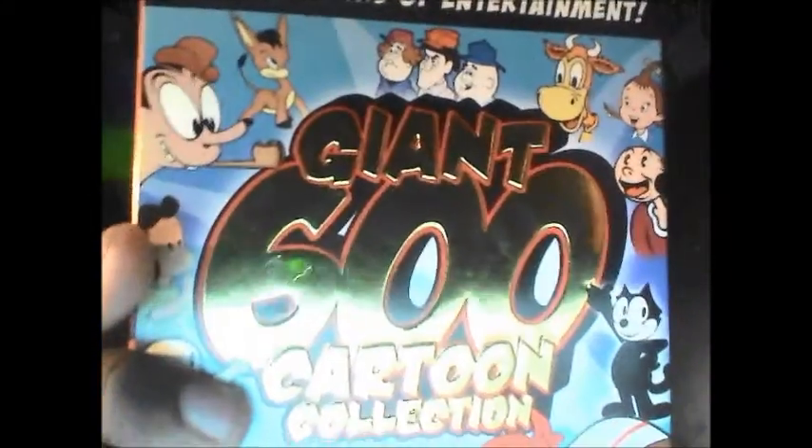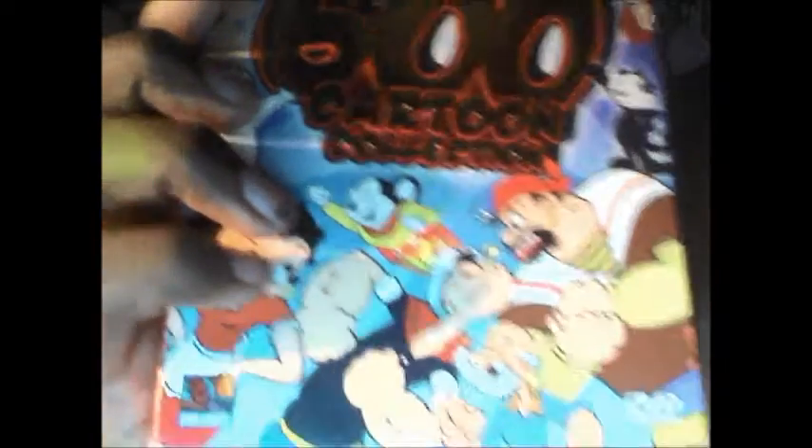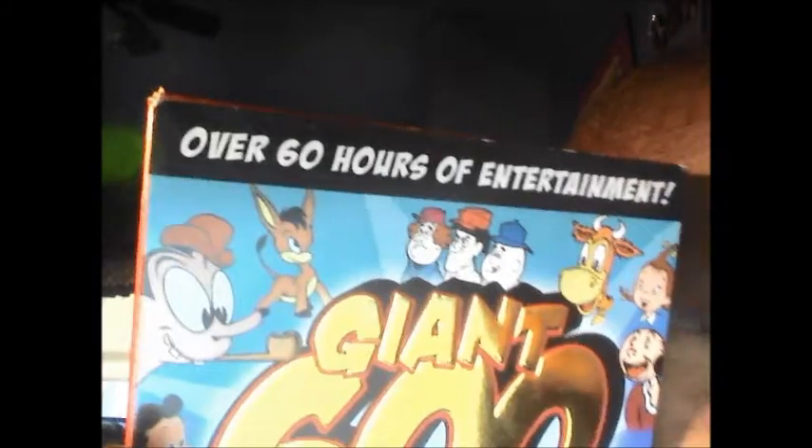And it's an exciting review just for you, and any other animation fanatics, animation lovers, cartoon lovers out there like myself — you will be interested in this review. Trust me, it's a must-have collectible. What I have here is the Giant 600 Cartoon Collection from Mill Creek Home Entertainment, and it's over 60 hours of classic animation.